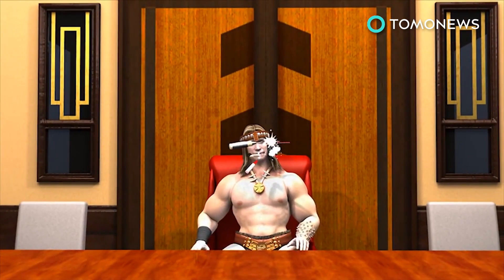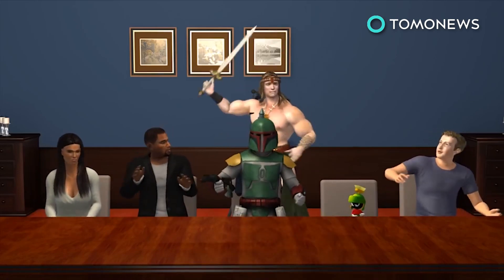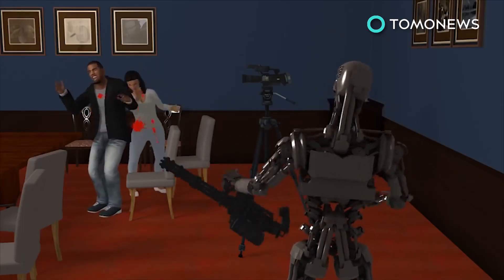NBC is getting ready to launch the new Celebrity Apprentice on January 2nd, with Arnold Schwarzenegger taking over as the show's boardroom judge. Arnie will replace Donald as the main character who decides the fates of the celebrity contestants.